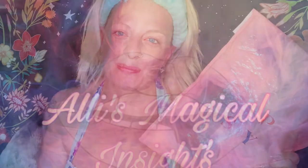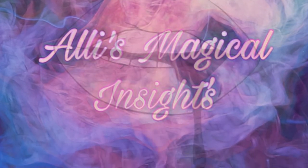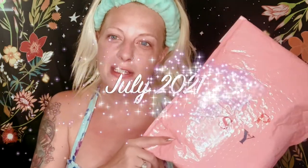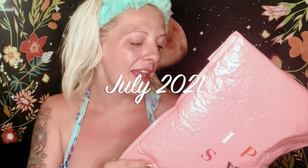Hey guys, what's going on? Welcome back to my channel. Look what just arrived — it's the Glam Bag Plus! If you'd like to see what I got this month, please stay tuned. I have the Ipsy Glam Bag Plus July 2021 and I'm excited. So let's get into this bag.